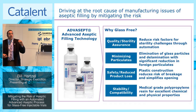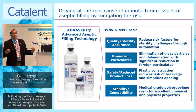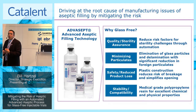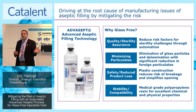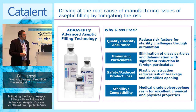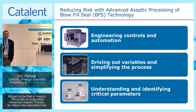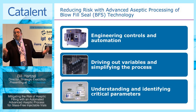There are also different issues around container closure. The process allows us to transition to a glass-free platform. By utilizing medical grade polypropylene for these designs, you're able to offer very good chemical stability. You also achieve reduction in weight — not only in transportation to the hospital, but also in disposal. The BFS technology really drives engineering control, reduction in variability, and understanding of critical control parameters — the elements that truly drive out the risk associated with aseptic manufacturing.